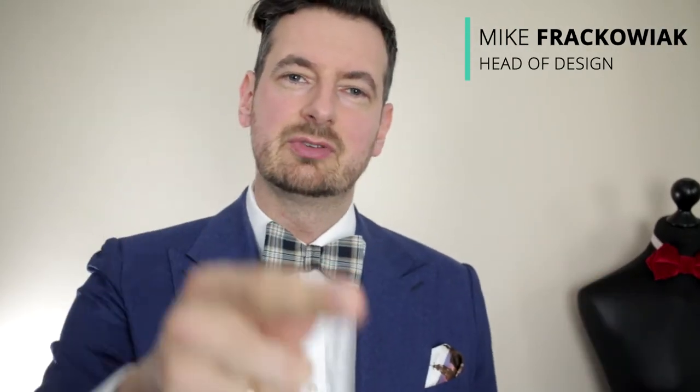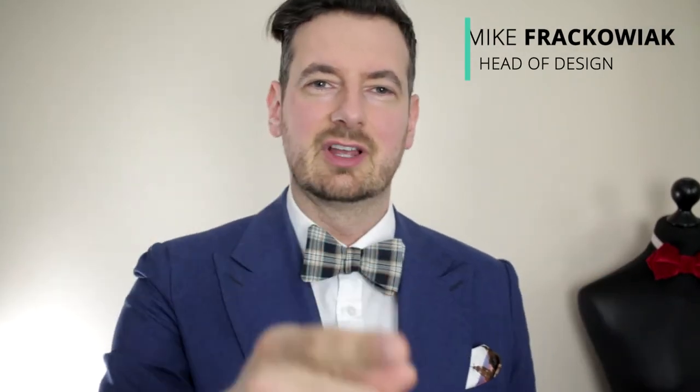And number two, they can be separated and worn with many other things, from denim jackets to other suits. And in this video, I'm going to give you some examples to try. So my name is Michael and this is my channel, Men's Finest. Subscribe — you've been watching YouTube far too long to know what you have to do, so let's move on.